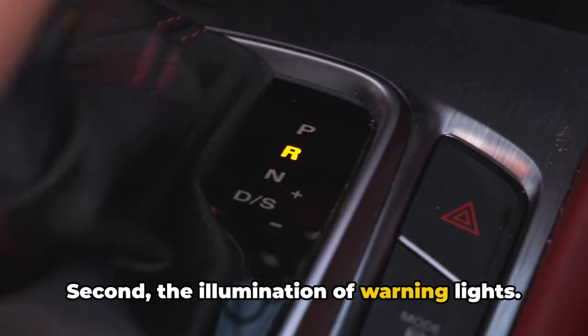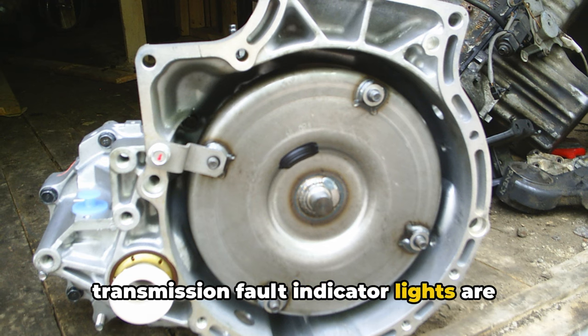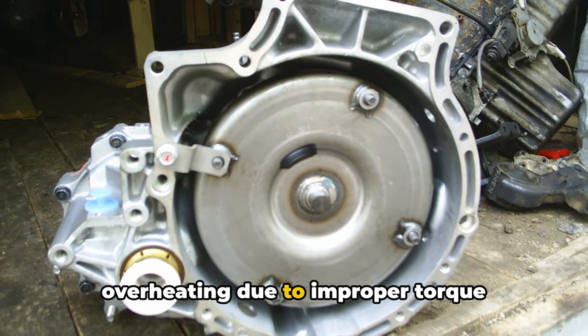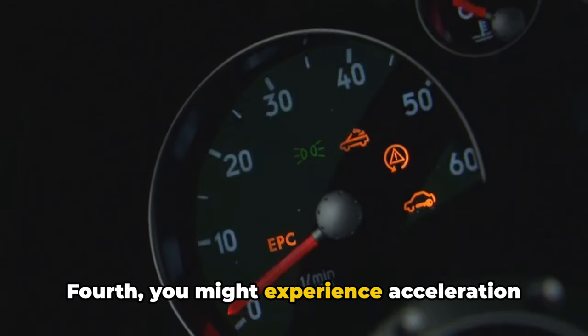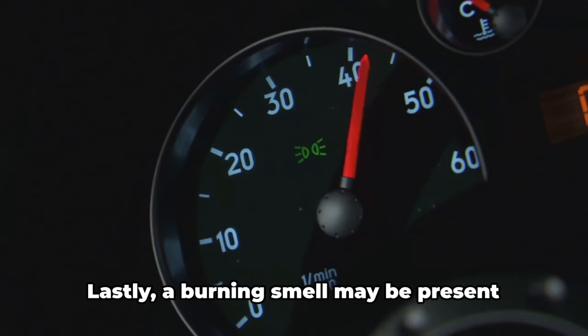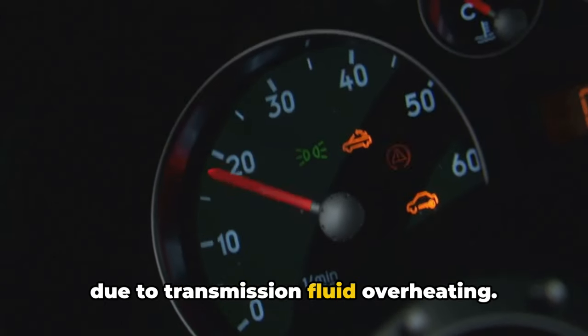Second, the illumination of warning lights — if your check engine light or transmission fault indicator lights are on, take note. Third, your transmission might be overheating due to improper torque converter lockup. Fourth, you might experience acceleration problems like lack of power, hesitation, or surging. Lastly, a burning smell may be present due to transmission fluid overheating.